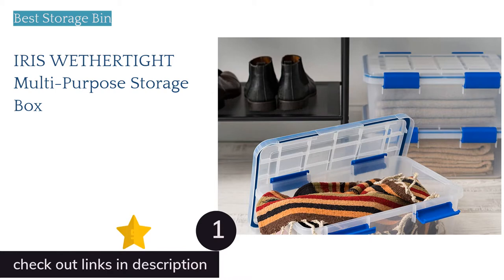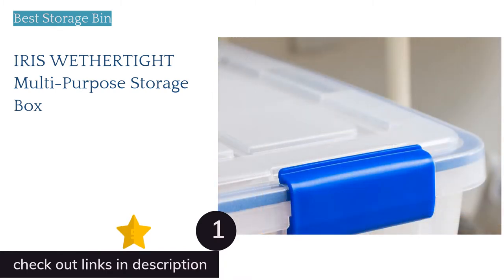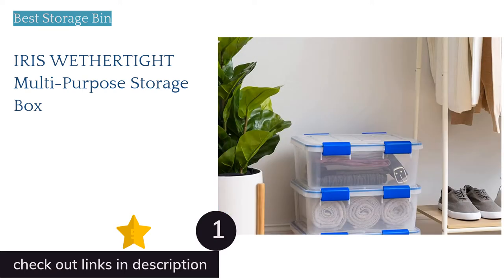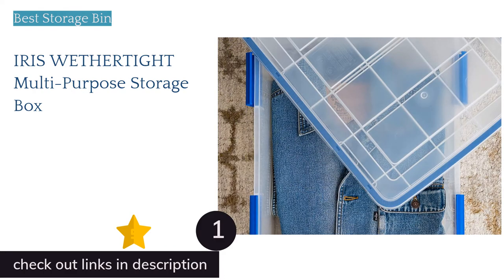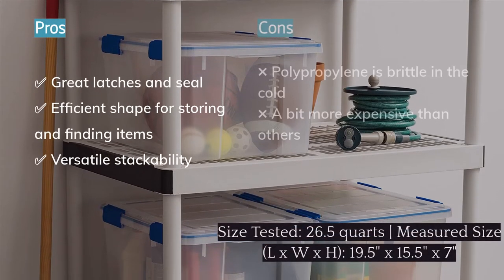The first product on our list is the Iris Weathertight Multipurpose Storage Box. The Iris Weathertight is our favorite storage bin for nearly any organizational need. We've been using this bin for years, organizing office supplies, medical supplies, keepsakes, and holiday decorations. The numerous latches all around the lid provide a secure fit and seal, keeping contents safe.